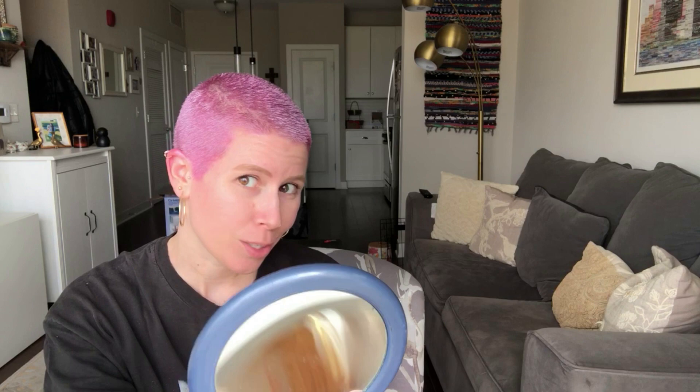It looks way different in this lighting — my ear is pink, so I should probably clean that up. Color number one, we'll see how it dries. I got a little on my scalp from rubbing it in at the beginning. About an hour later I wanted to get on camera again because the first shot looked really shiny — I think because it was wet. It looks less shiny now that it's dried.